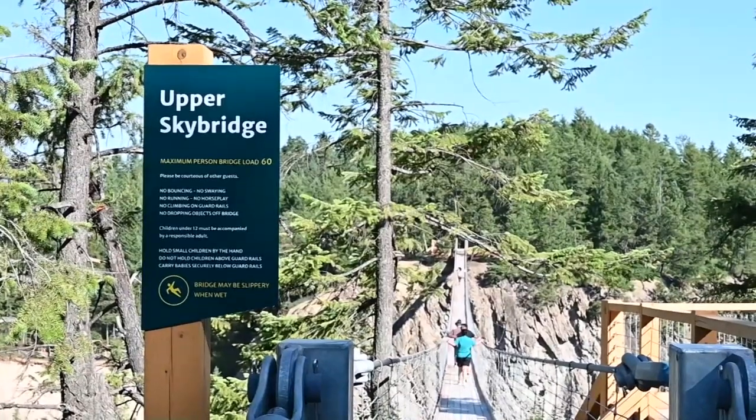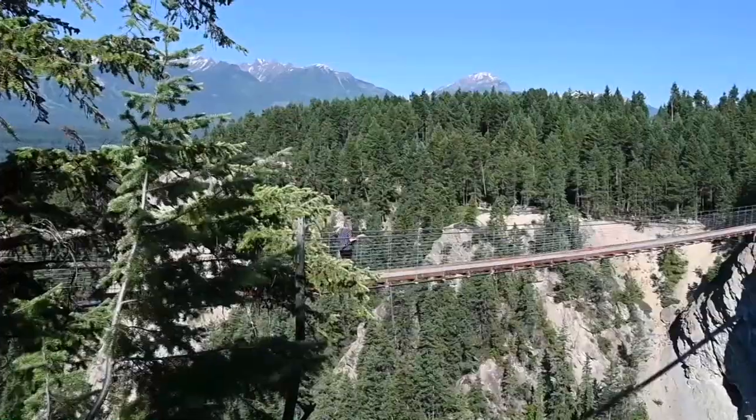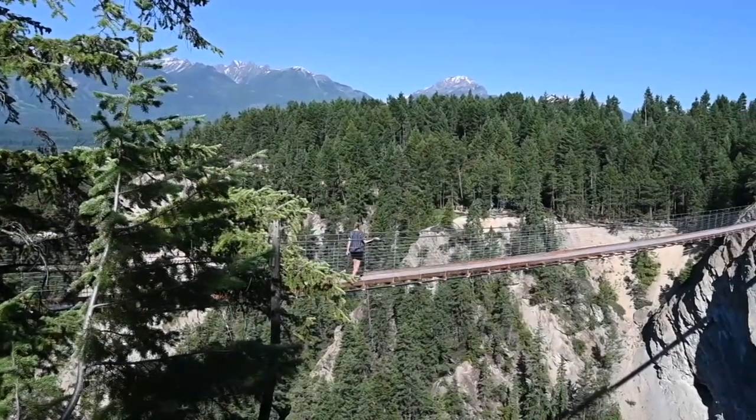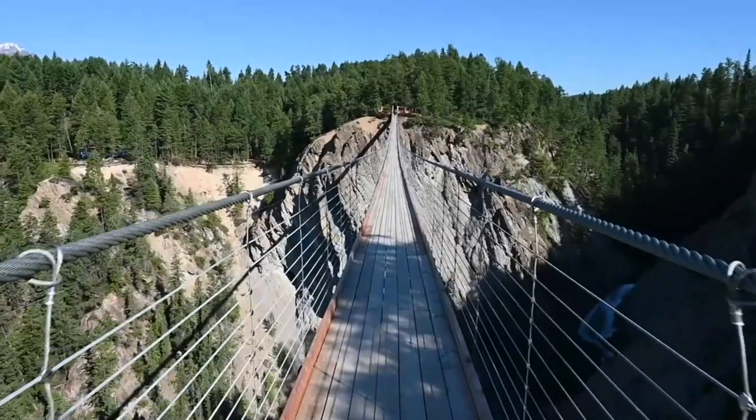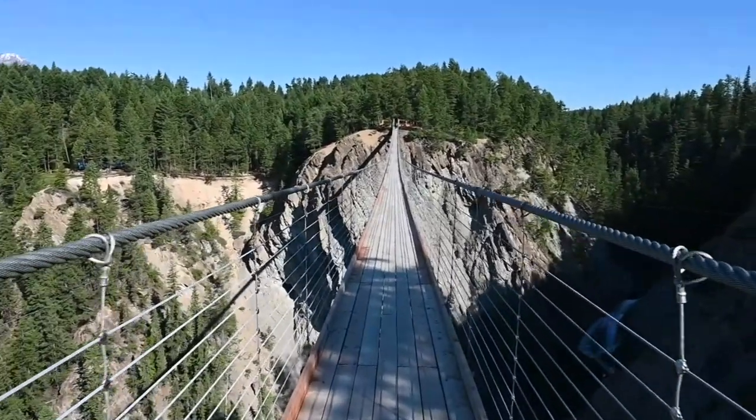It looks over both the Dogtooth and the White Tooth mountain ranges. From here, the views are unparalleled. And while you get to see the incredible landscape from new heights, the Sky Bridge also took the natural beauty of this place into consideration while building. Not only is this the highest suspension bridge in Canada, but also one of the most sustainable.